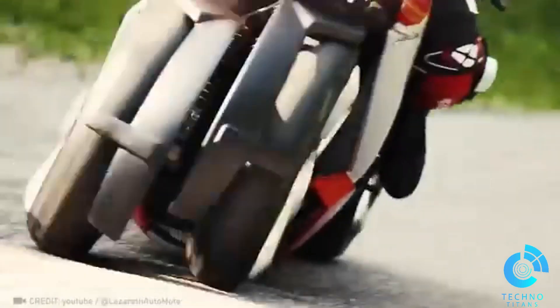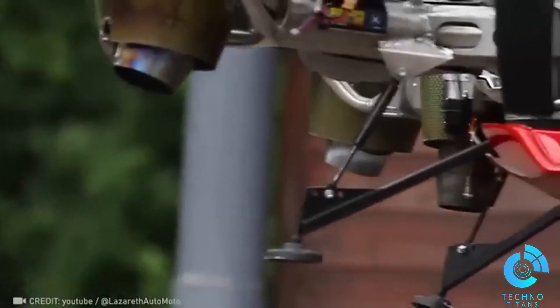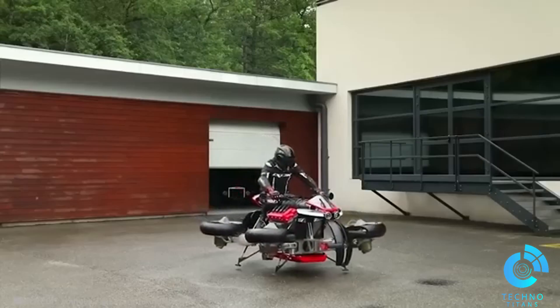Crafted with a nimble blend of aluminum and carbon fiber, Lazeret's groundbreaking flying motorcycle features six turbines and well-concealed fuel tanks.